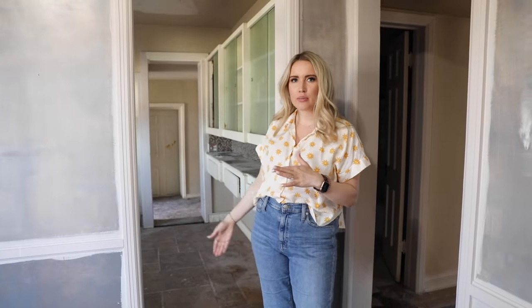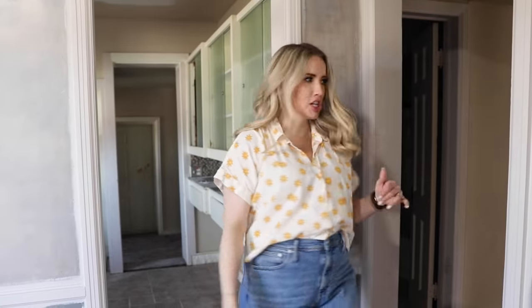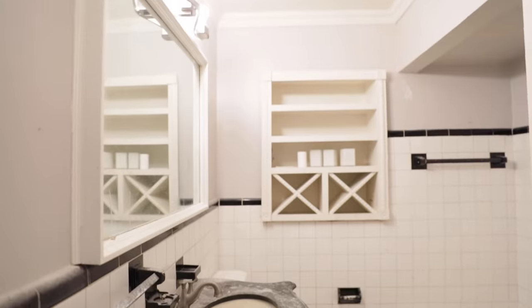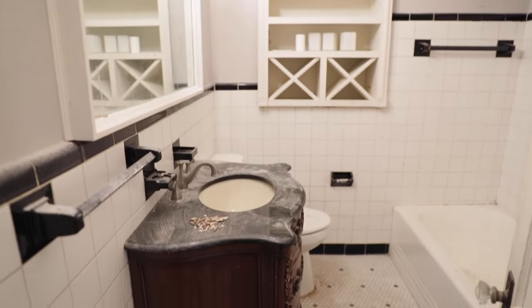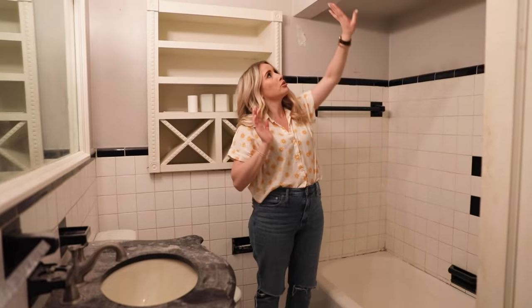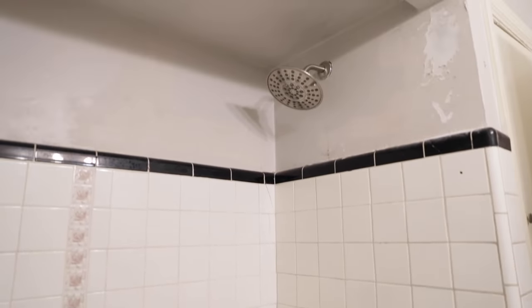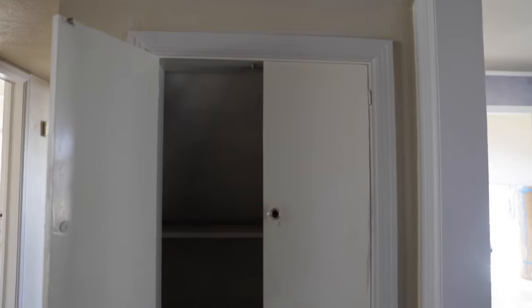Coming back through from the outside, over here we have the first bathroom. I actually really like the floors. We're going to probably redo some of the tile in here, try to open this up a little bit, make it a better shower, obviously replace the vanity, get a new toilet. There are some nice little cubby shelves over here we'll probably preserve somehow. We have a lovely linen closet behind you.